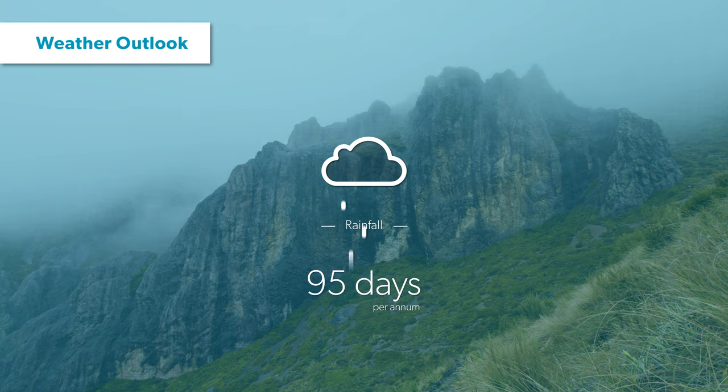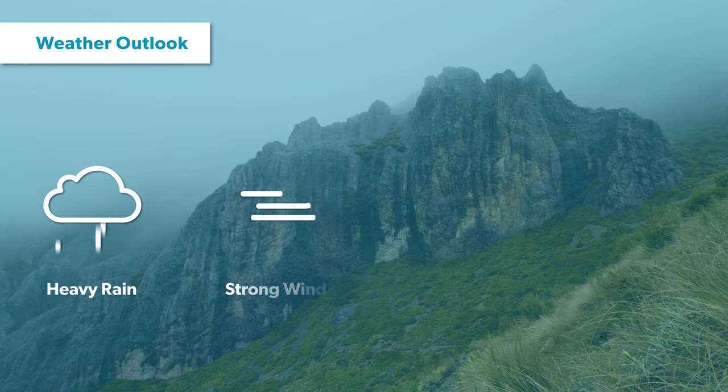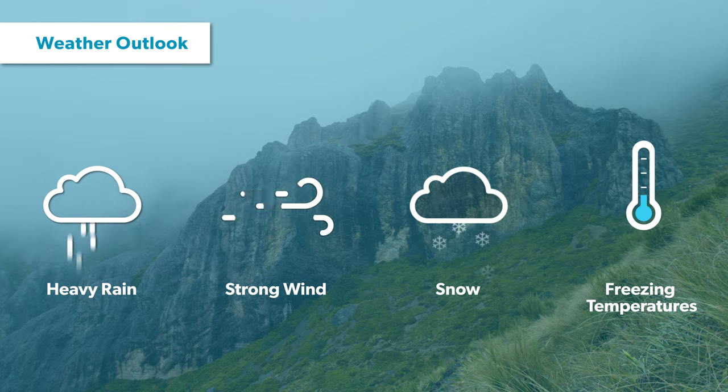It's important to remember that Mount Summers is in the high country, so there is a good chance you will experience heavy rain, strong winds, snow and freezing temperatures, even in the height of summer, especially on the sections of the track at higher elevations.